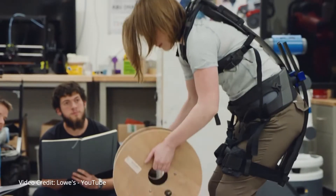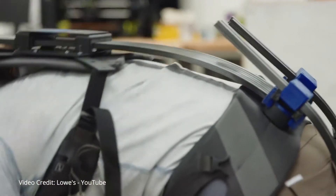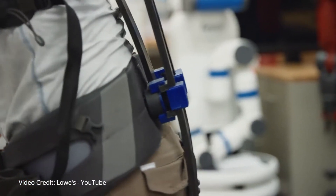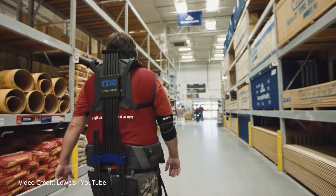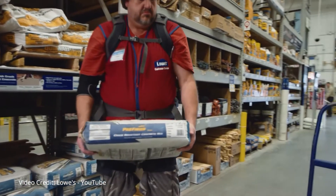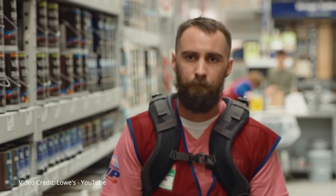The suits are worn like a harness with carbon fiber rods acting as artificial tendons, bending when the wearer squats and springing back when they stand up. Lowe's has issued four of the custom-built suits to employees at a store in Christiansburg, Virginia. The equipment has been in use for over a month and the company says early feedback is extremely positive.